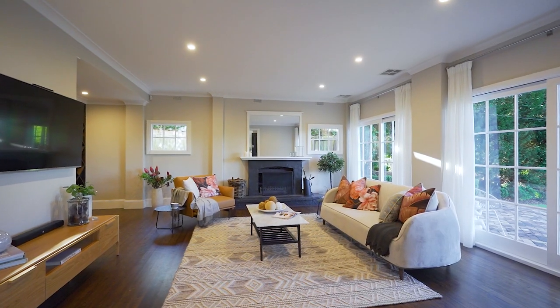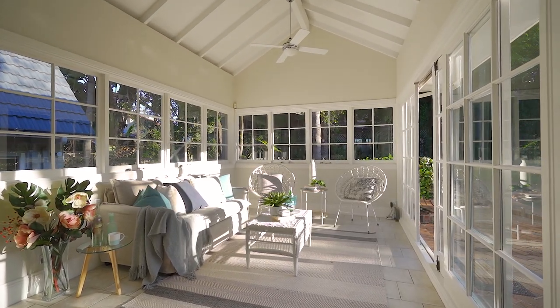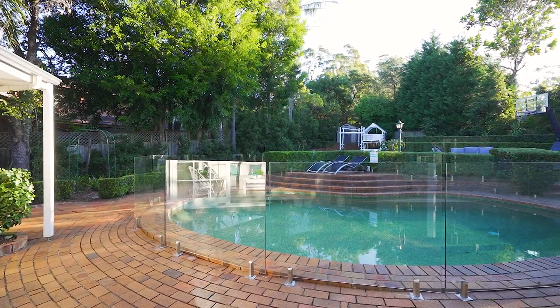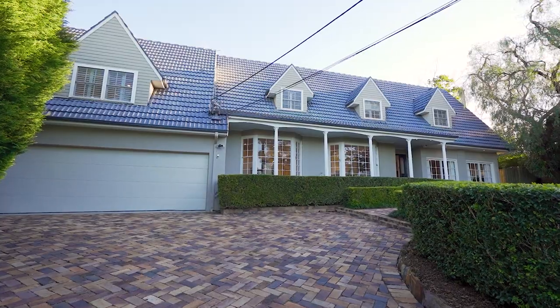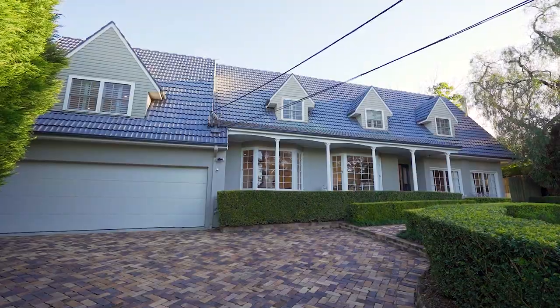The home includes ducted air conditioning and water tanks. External features include a superb al fresco terrace by the tranquil pool, generous and secure lawns, a children's cubby, double lock-up garage with internal access, plus additional car space.